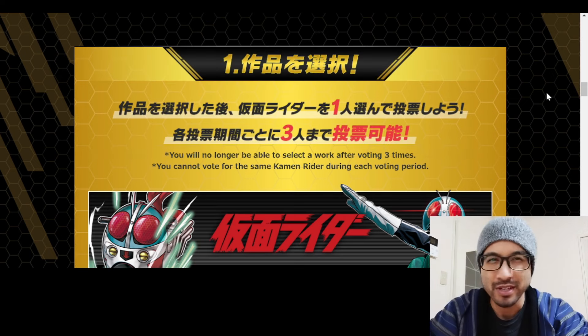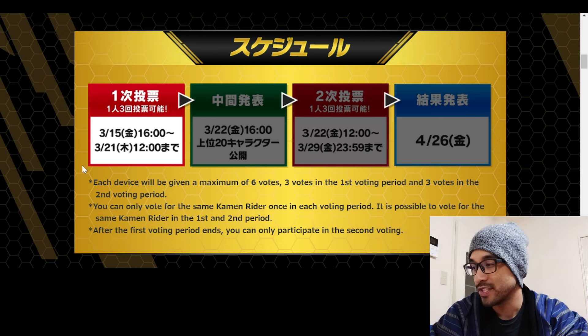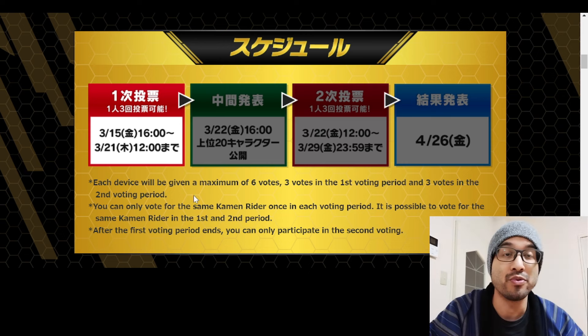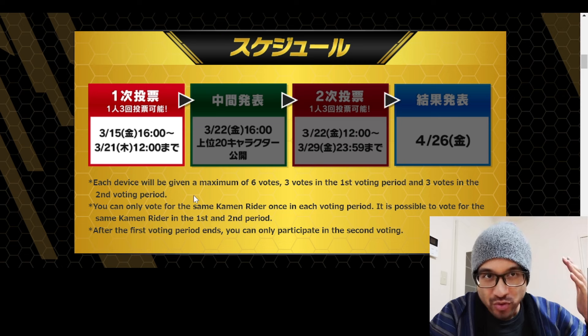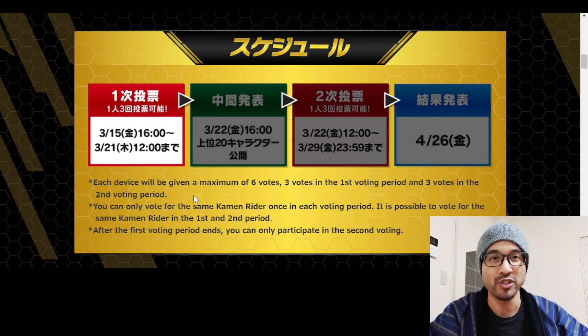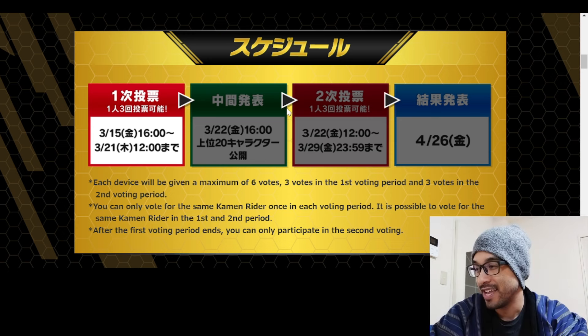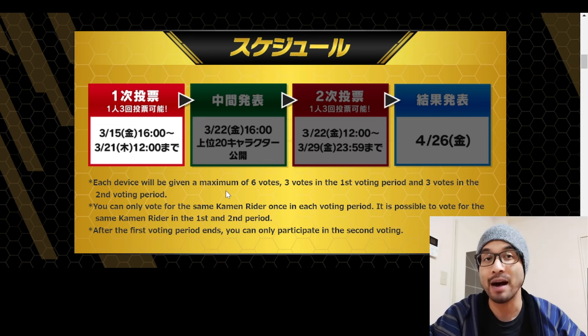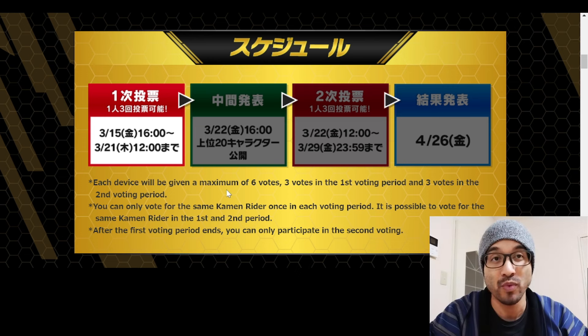There are a few different stages to this voting campaign. The first stage lasts from now until March 21st - you are allowed to vote up to three riders per device, so you can't vote every day on the same device. The second stage is the reveal of the top 20 riders, which happens the next day on the 22nd.